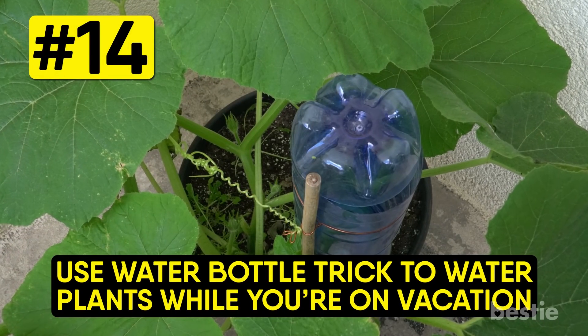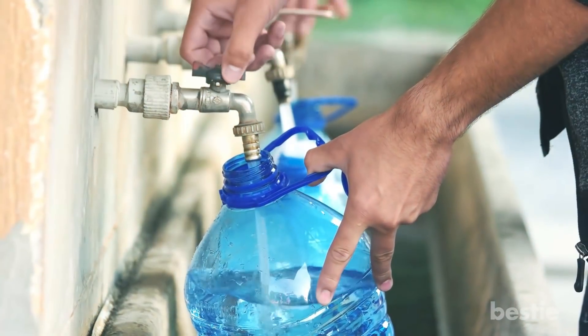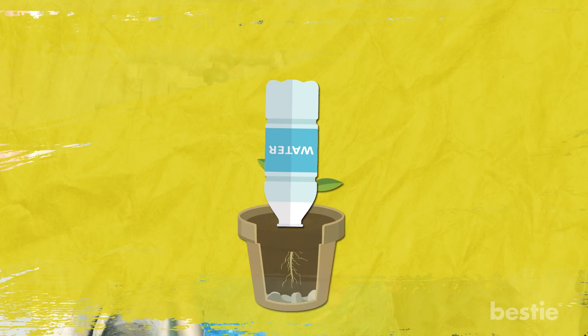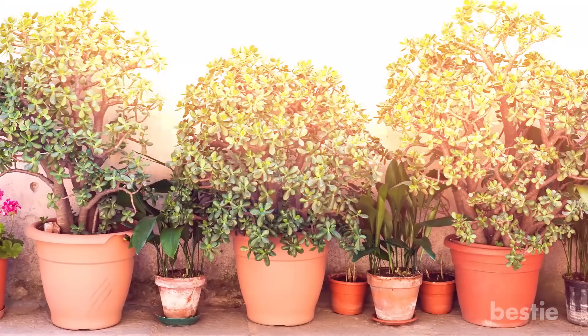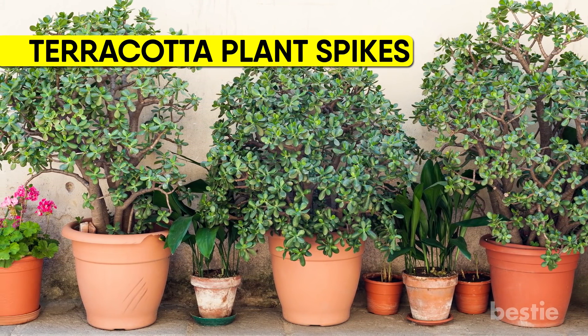Use the water bottle trick to water plants while you are on vacation. Fill a water bottle with water, leave the cap off, and quickly turn it upside down and push it a few inches into the soil. The water will slowly seep into the soil and keep it moist. You can also buy terracotta plant spikes, which will offer more control for finicky plants.